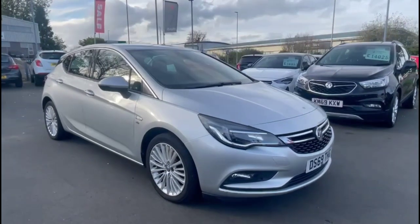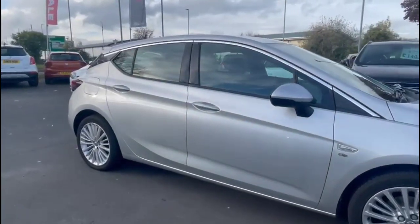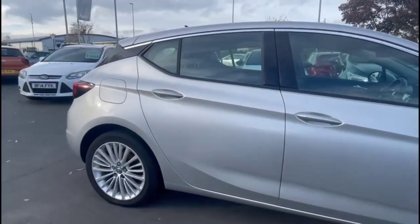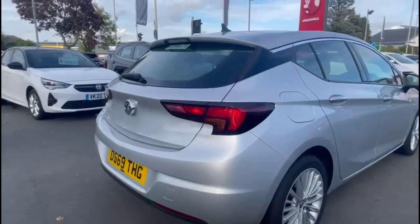Hello and welcome to Baylis Vauxhall. Today we're viewing a Vauxhall Astra 1.4 Turbo Elite Nav. This vehicle has covered 49,233 miles and is finished in silver. It also comes with a Baylis warranty with the option to extend it to up to 36 months.